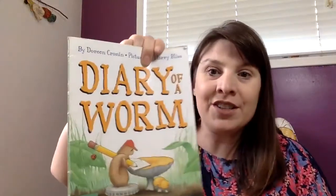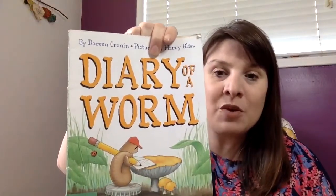Hey Kindergarteners, it's time for us to have some story time again together. I'm so excited to be with you today and I have a book that I'm just excited to read to you. It's called The Diary of a Worm.